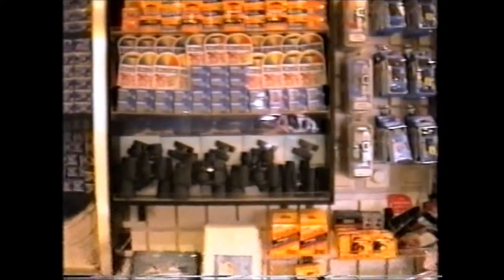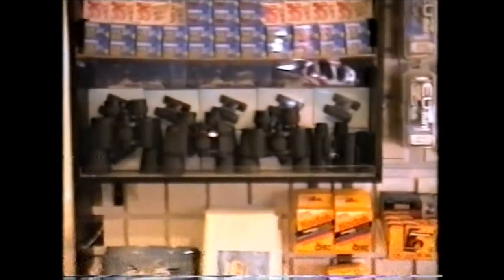Disposables and what have you. There's our binoculars. More film, more film, more film. Camera store. More binoculars. We've got everything, haven't we? Let's have a look what we've got on the display.